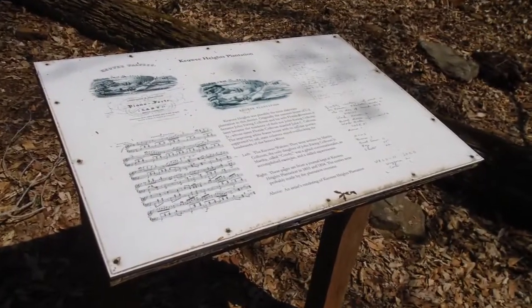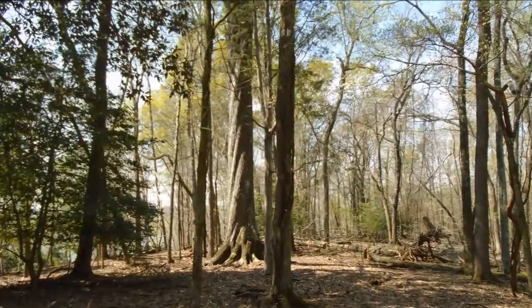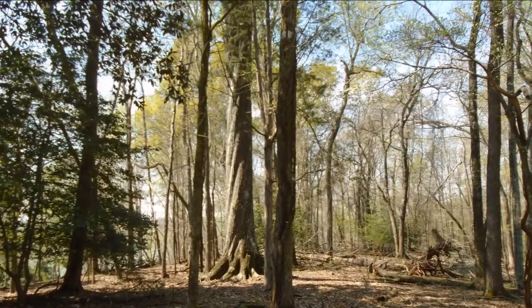It was a lot of fun exploring this old plantation house and a lot of interesting history. My favorite part of the whole trip was this old, old tree right near the foundation. Look how it's twisted and it was super tall.